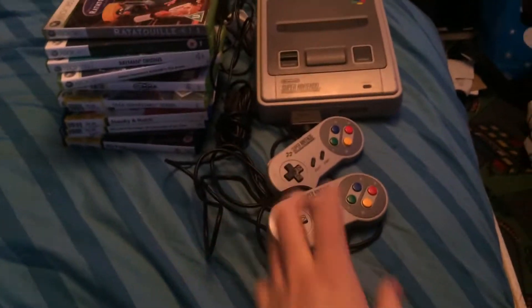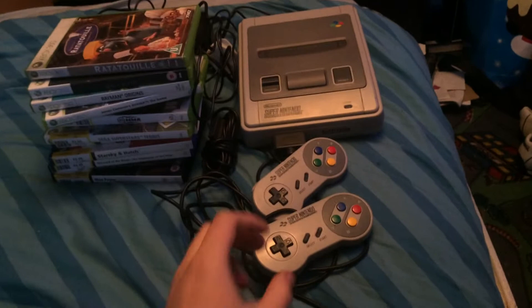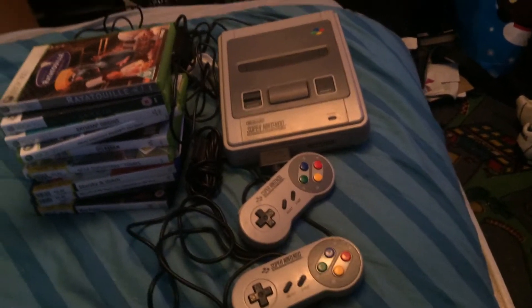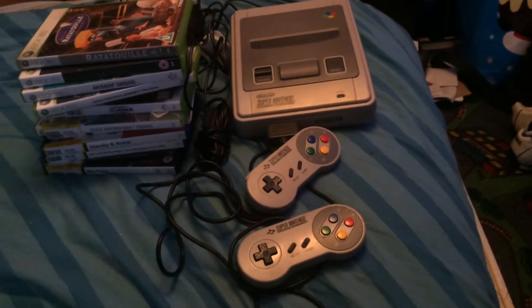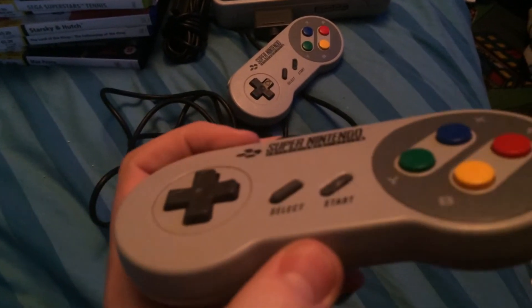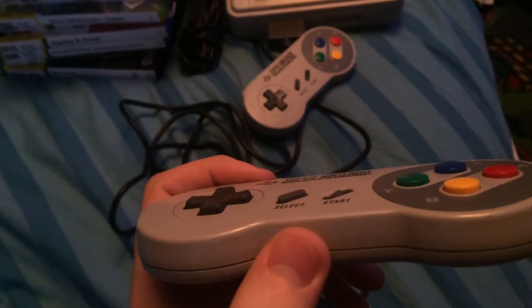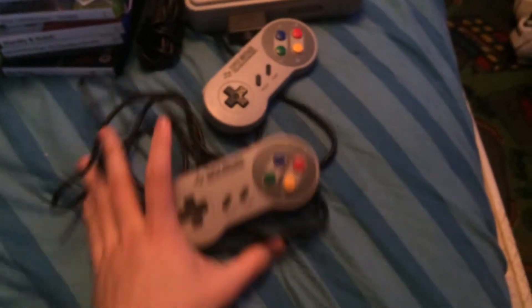I paid 20 quid for the SNES. It came with two controllers, a battery pack and the lead to the TV. It's fully working. The only worry is that the start button on both controllers has been clawed, so there's a little bit of damage there, but apart from that they are in great condition.